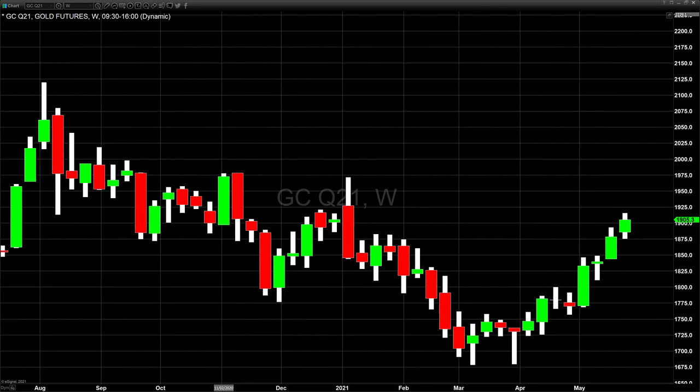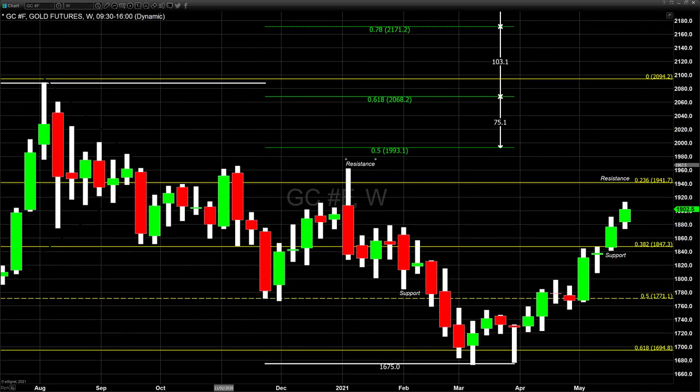We're back to looking at the weekly continuous contract — it has not yet rolled over into August, but we can still use this for our upside projections. For the August gold trade we just put on yesterday, even though we already pulled $4,600 out of the market on the first leg, I believe the potential for gold to move higher is good. I am pegging current resistance beginning at $1,941.70 — that is the 23.6% Fibonacci retracement level.